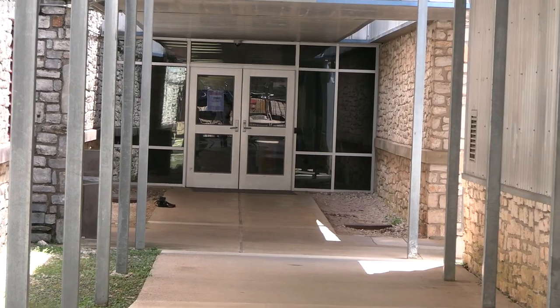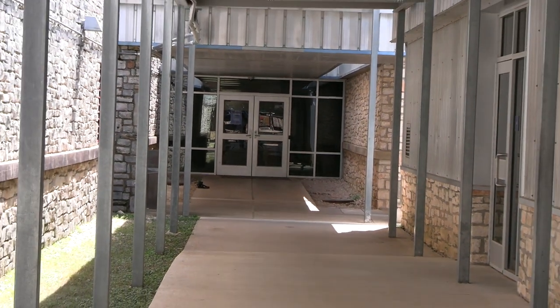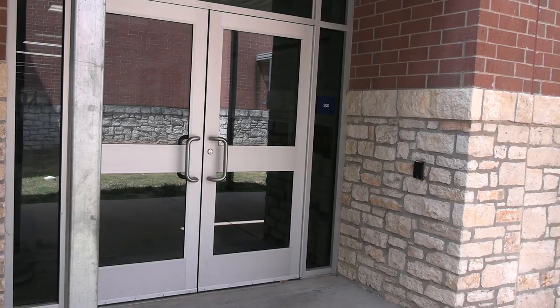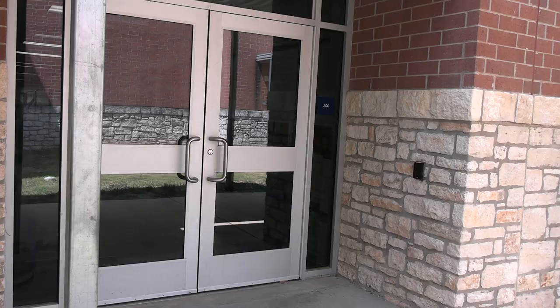Students at the secondary level will be able to move between buildings by using these photo IDs. These IDs have technology that allows our students to access certain doors during certain times of the day, so they can move freely and safely around the building.